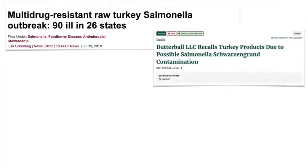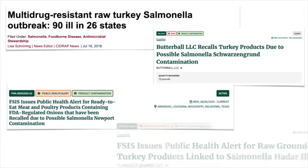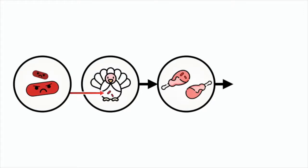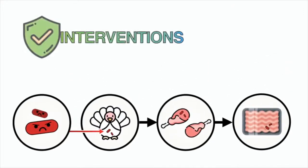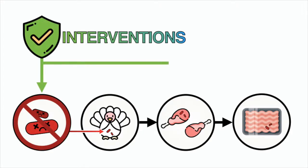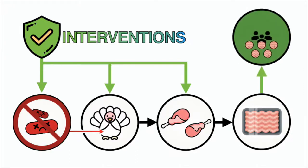However, as salmonella outbreaks continue to occur, finding additional safety measures is necessary to prevent foodborne illness and costly recalls. My research explores interventions that reduce salmonella in turkeys and their products. There are three main goals to this: the first is to characterize their direct effect on the pathogen; the second to explore their potential applications in turkey production, either on the farm or the processing line; and the third to determine their impact on the product.